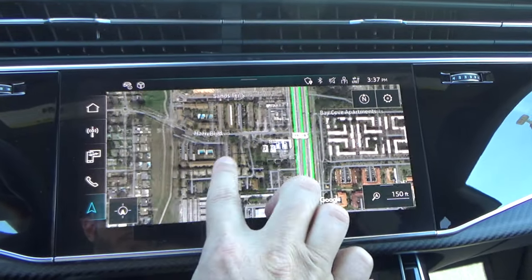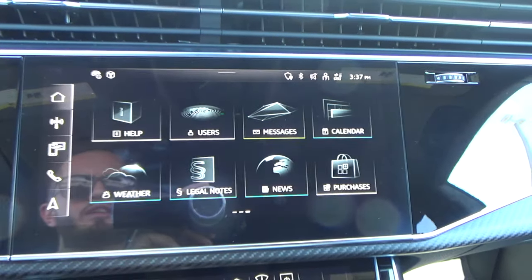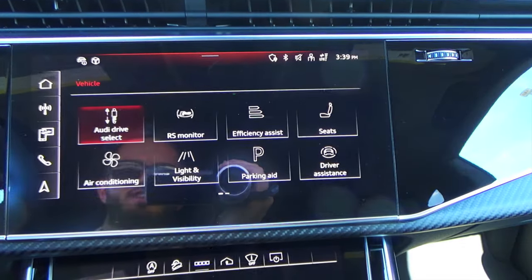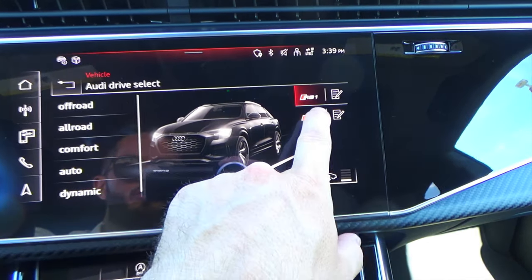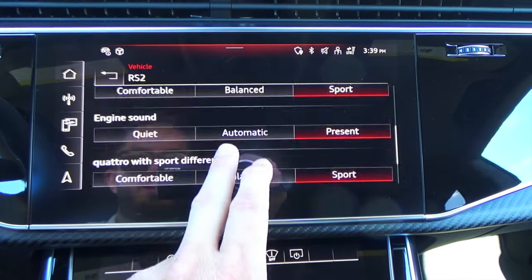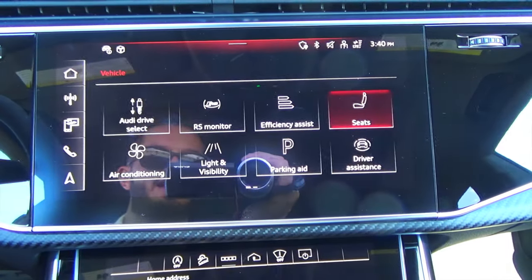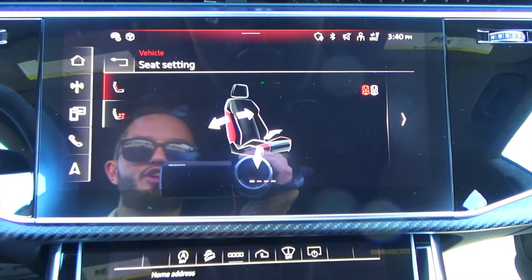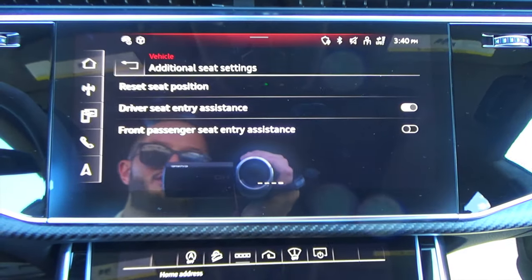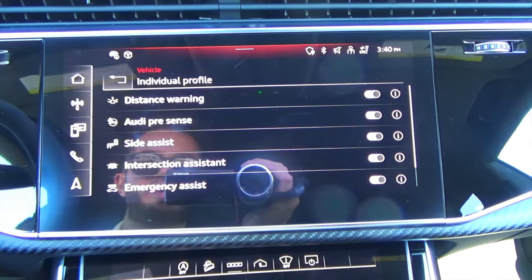You got the Quattro badging on the high gloss black polish that integrates into the 10.1-inch Audi MMI infotainment — you have the pinch, you have the swipe. This has your wireless Apple CarPlay, Android Auto, AM, FM, Sirius XM, and Bluetooth connectivity. Going into your vehicle settings, you have your Audi drive select, which changes it to different modes. You can also program your RS1 and RS2 to make it as sport-derived as you like — everything can get a little more noisy or a little more quiet depending on how you like your driving. Clicking into your seat settings, you also have your massage function, which is super soft, comfortable, and relaxing. Your driving assist features can be individually turned on and off as well.